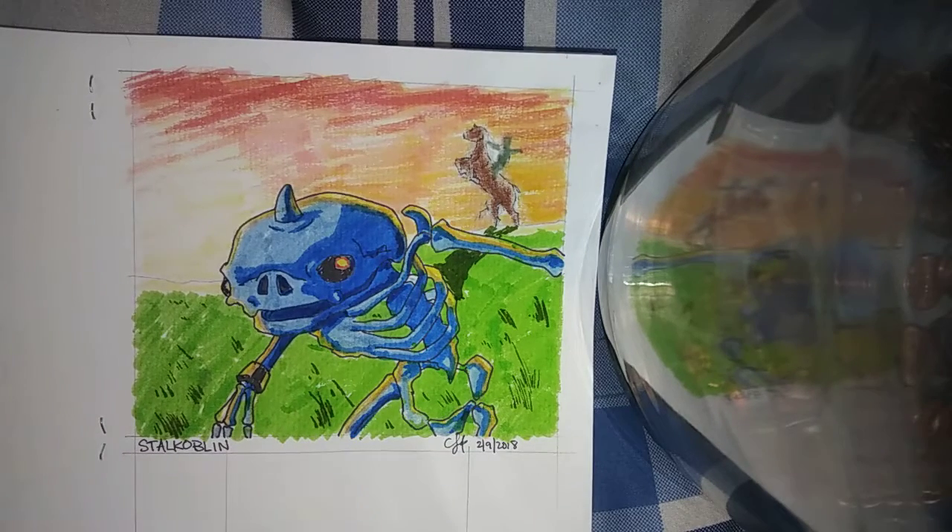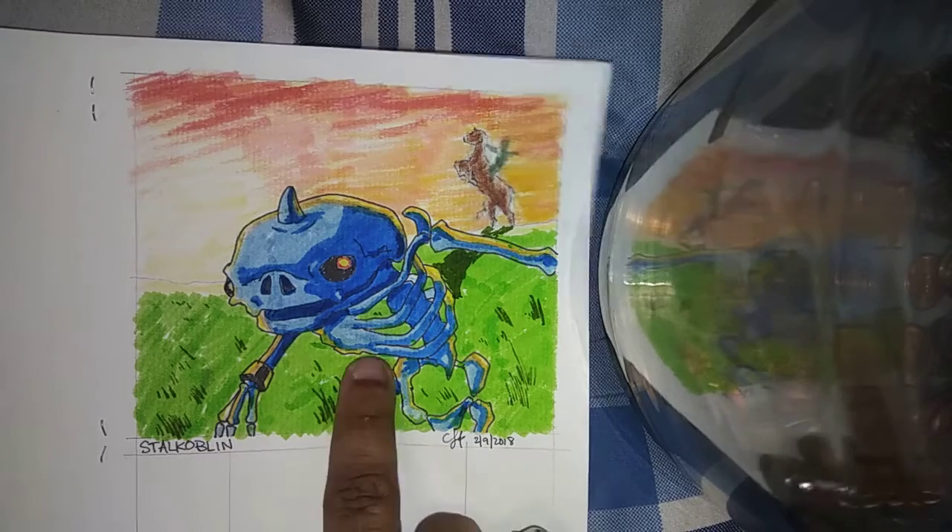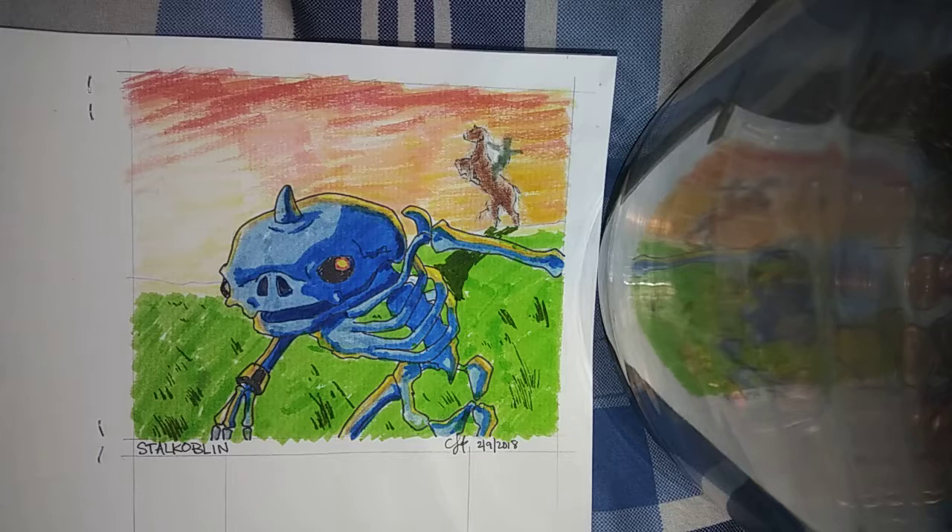It wasn't until yesterday that I realized this is the skeletal form of a Bokoblin. For those who don't know, the Bokoblin is a little pig enemy — they have big back clubs, they come up on you swinging, and some of them have bows and arrows. I didn't realize until yesterday, and keep in mind I've been playing Legend of Zelda since it first came out, that this was in fact a Bokoblin — just the skeletal remains of one.